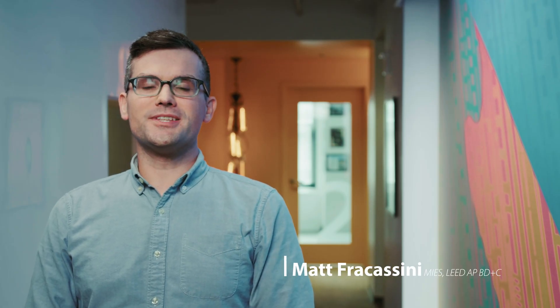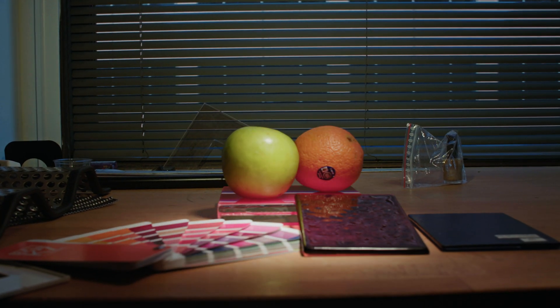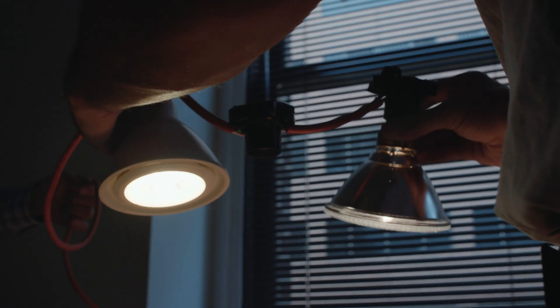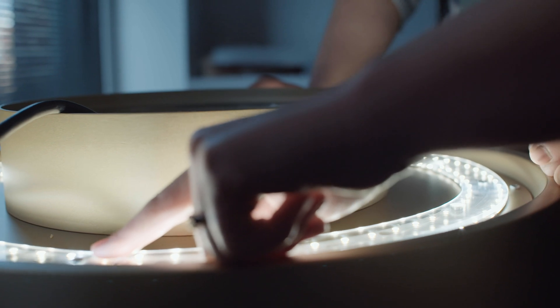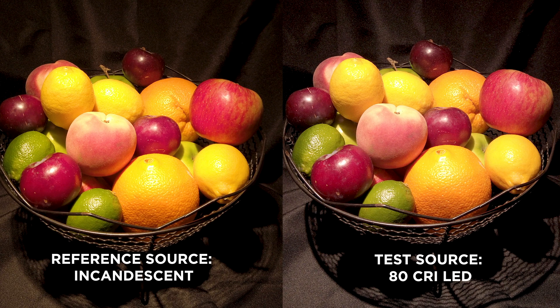Color Rendering Index, or CRI, is one of the measurements of light quality. Materials and colors will look different under different light sources. CRI gives designers a metric to determine how close a light source renders color compared to an ideal radiator like the sun or an incandescent lamp. A light source's CRI, ranging from 0 to 100, is determined through a review process where a palette of 15 colors are illuminated by the light source and compared to the same palette illuminated by an ideal source. The higher the number, the more accurately the light source renders color.